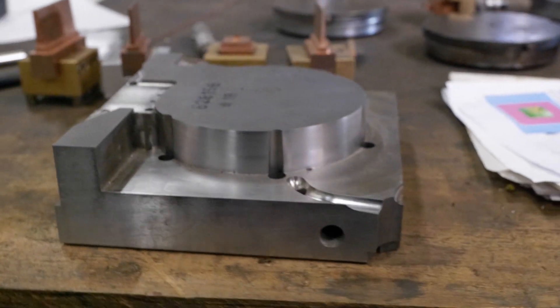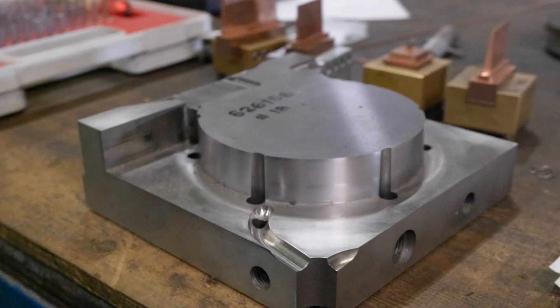And I guess they're quite high value as well? Yeah, the value of the tooling can range anything from £30,000 up to £500,000. £500,000 for one piece of mould tooling? Yeah, for one mould tool — very expensive.